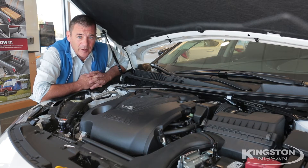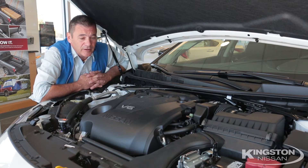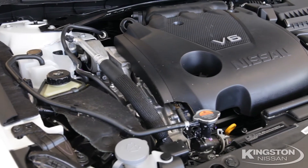The Maxima is Nissan's flagship sport sedan. The competition — the Hyundai Azera, Toyota Avalon, and the Acura TL — can't come close. Let's check out what's under the hood.